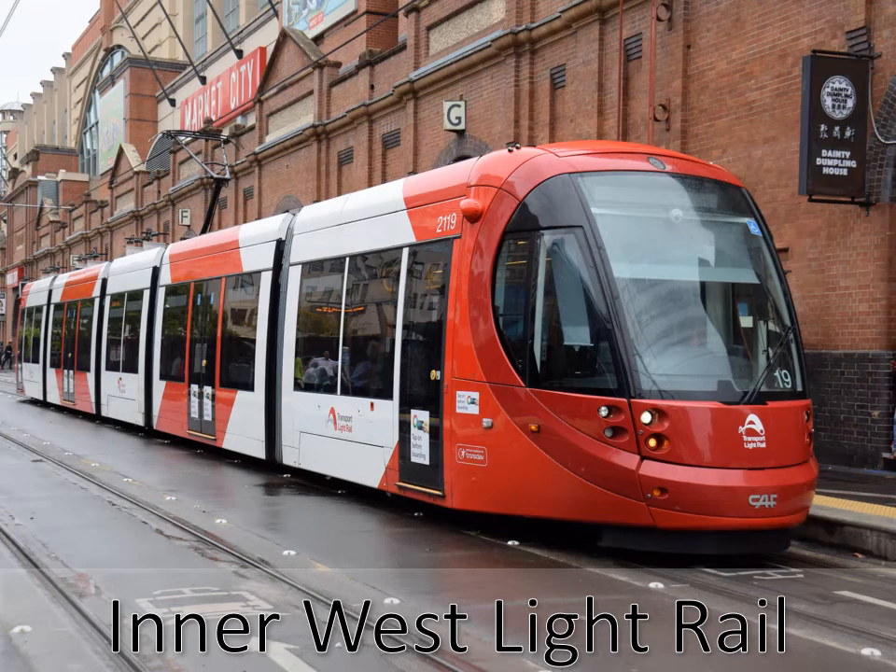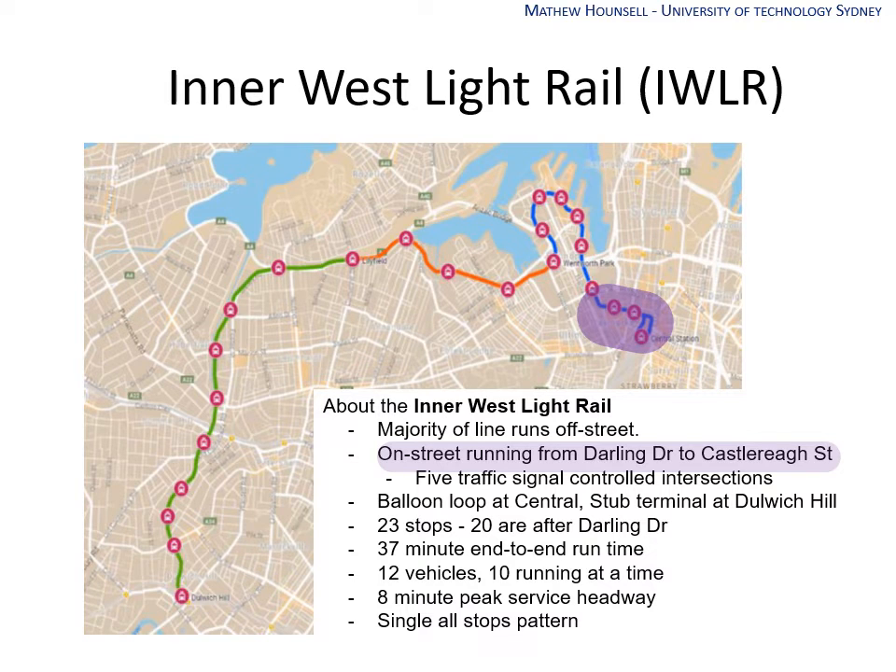This section provides context on the Inner West Light Rail in Sydney, Australia. The Inner West Light Rail starts at the colonnade for the old tram system at Central Station, before running on-street through Capitol Square and Paddy's Market stops until Darling Drive, where it enters the Old Goods Line alignment for 20 additional stops before arriving at a stub terminal at Dulwich Hill. Normal operations during peak time were every eight minutes, with a 15-minute headway off-peak, and it was an all-stop service.